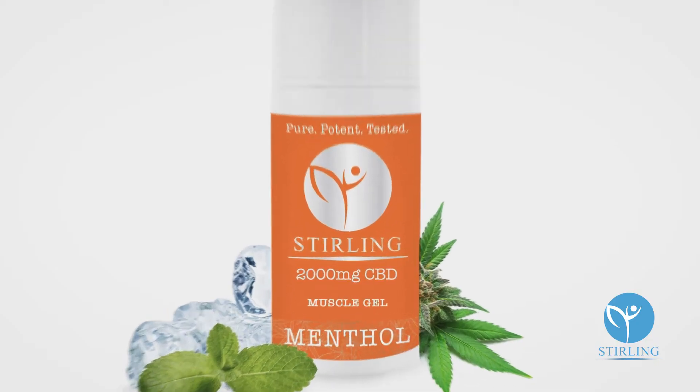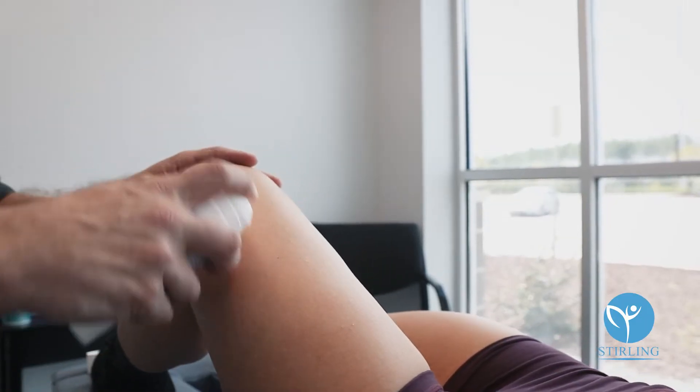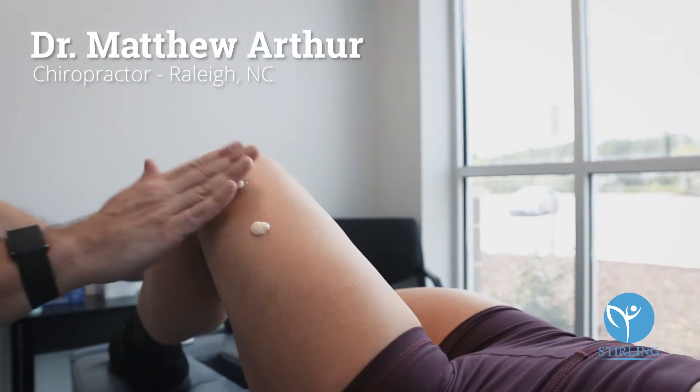One of my favorite products is the Sterling Muscle Gel. I'm Dr. Matthew Arthur, owner of 919 Spine here in Raleigh, North Carolina.